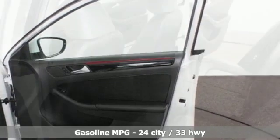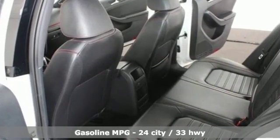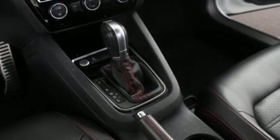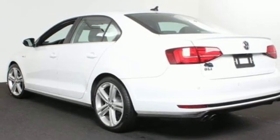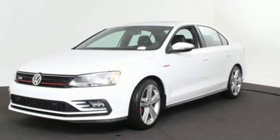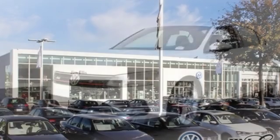A great vehicle is comprised of great features, like these: streaming audio, power heated mirrors, dual-zone climate control, front and rear parking sensors, doors and push-button start proximity key, front heated sports seats, turbo inline four-cylinder engine.